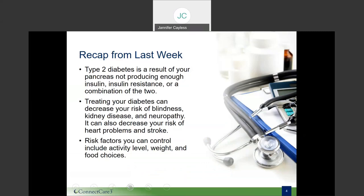So let's recap from last week. Type two diabetes is a result of your pancreas not producing enough insulin, insulin resistance within your cells, or a combination of the two. As you recall, insulin is the key that unlocks the cell to let glucose enter. Treating your diabetes can decrease your risk of blindness, kidney disease and neuropathy, as well as heart problems and stroke. An A1c of less than 7% minimizes this risk.